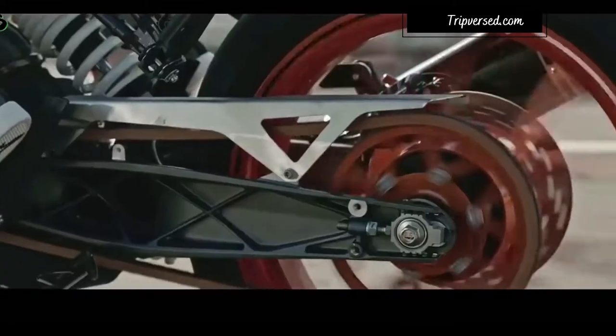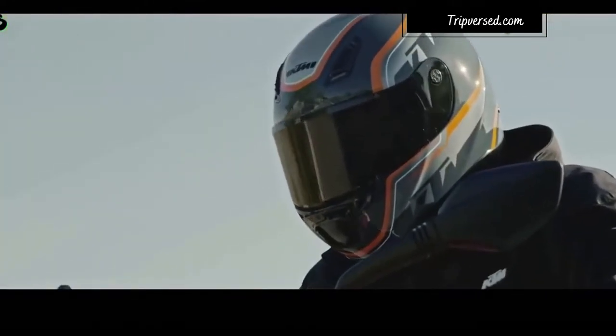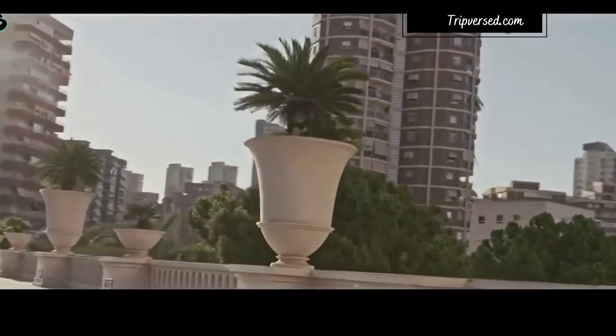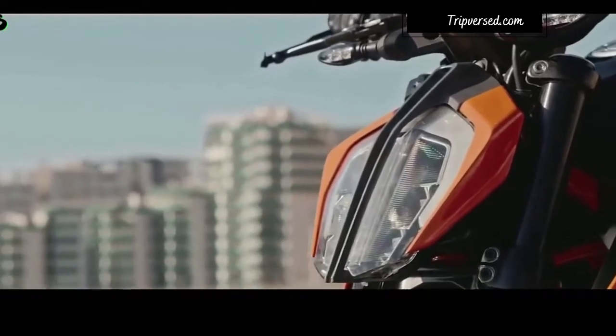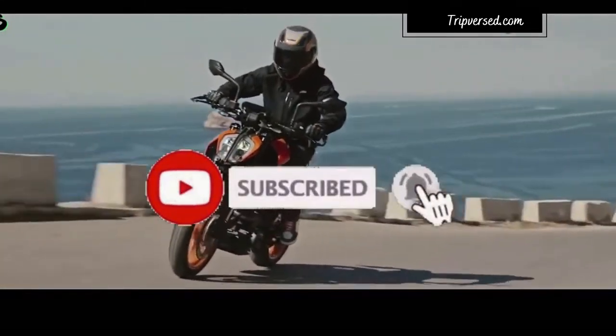The best adventure bikes for off-road tours. Before we jump into the list, you should know that modern adventure motorcycles are incredibly versatile machines. They can lean into curves and corners with ease, comfortably cruise across continental highways, and tear it up in the dirt without a fuss.